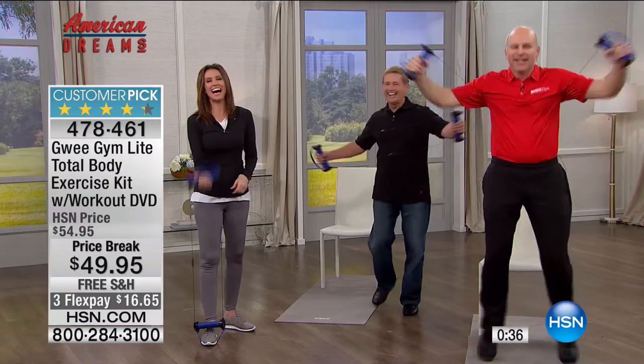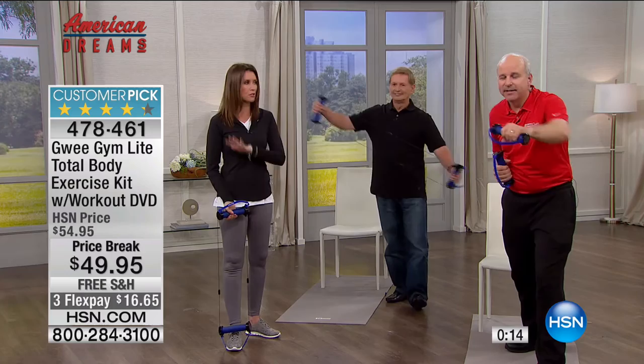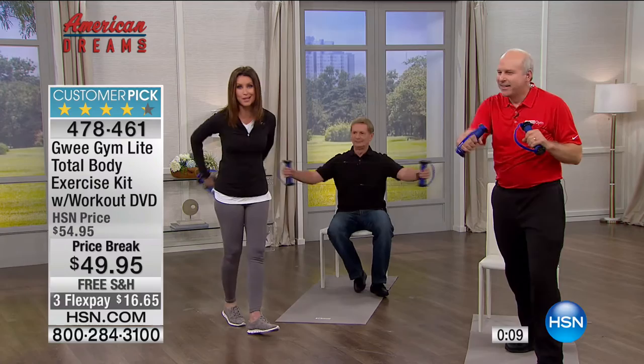Shannon thinks the name 'Gui Gym' might be an onomatopoeia — the way it sounds when you do it: 'Gwee!' It's a fun name. Importantly, it lets you do moderate exercise all throughout the day. You can bring it to the office, do it on a plane, use it anywhere. If you're trying to get back into shape after having a baby, it's quiet and won't wake anybody up. The Gui Gym is $16 to get home.